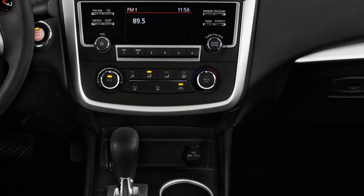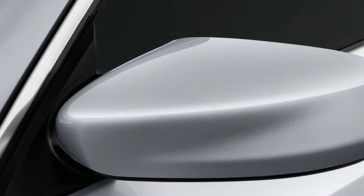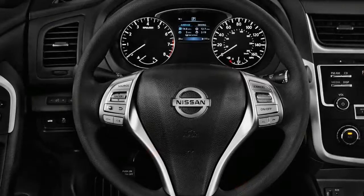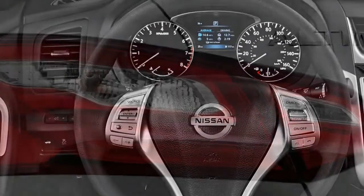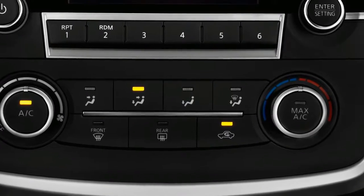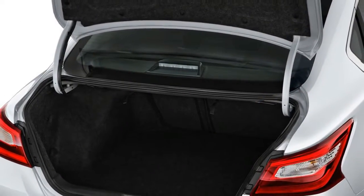The 5-seat Altima has fine interior room and a decent level of trim and seat comfort. It's quieter than in past years, as well. There's nothing particularly luxurious about its interior trim, though it's less plain than the Fusion and arguably less bold than the Accord, Camry, and Impala. The Altima continues to do well in crash tests, and this year Nissan makes forward collision warnings with automatic emergency braking standard across the lineup.